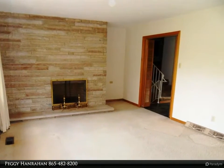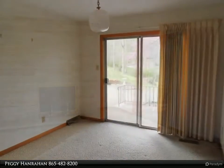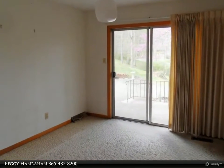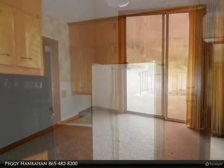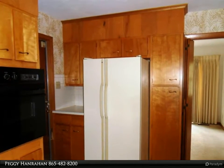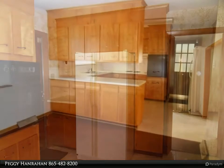The master bath has been redone with a tiled shower and floor, glass doors, and a unique vanity with a vessel sink. The upper level hall bath features a granite counter vanity, tile floor, and new tub. The lower level consists of a large rec room, custom-made barn doors to an office space, and a half bath.